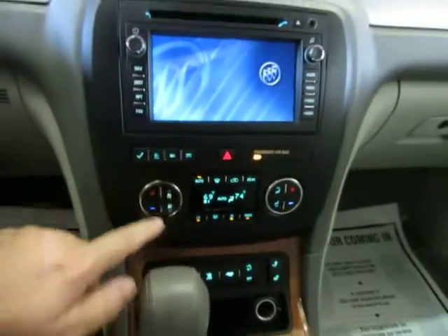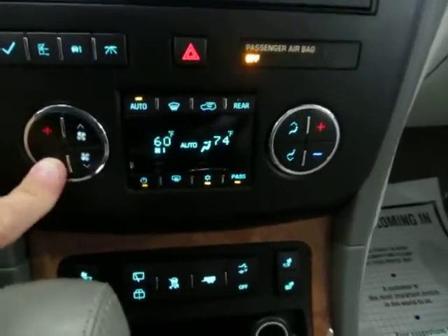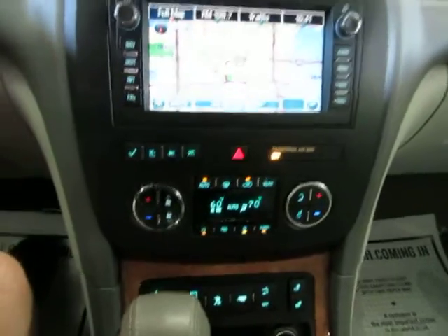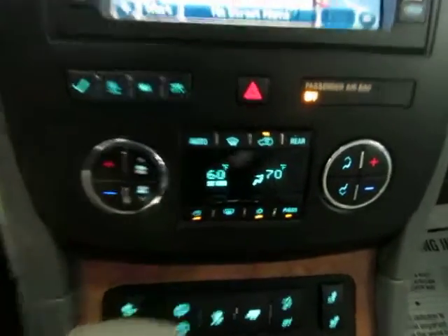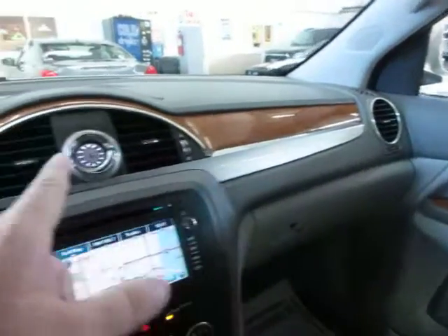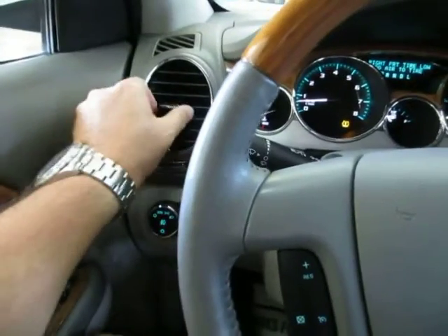Let's start off with the air conditioning — it's really hot outside. As you can see, we've got dual climate control. The driver's side is at 70, and all that means is the AC vents on the right-hand side blow at 70, while the ones on the left-hand side will blow at 60, or whatever you set it to.